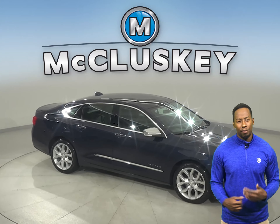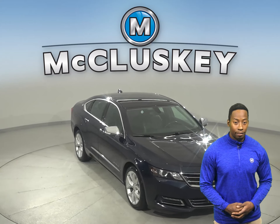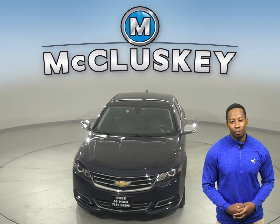Come on down today and try it before you buy it with our free 48-hour test drive. If you purchase it, we will cover it with our free lifetime mechanical warranty.